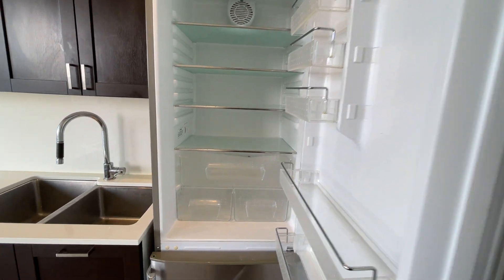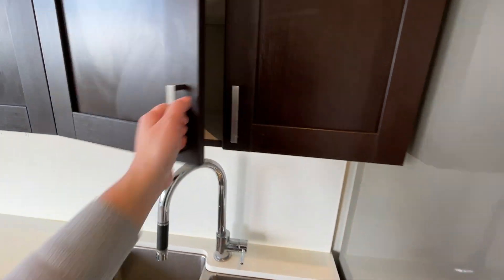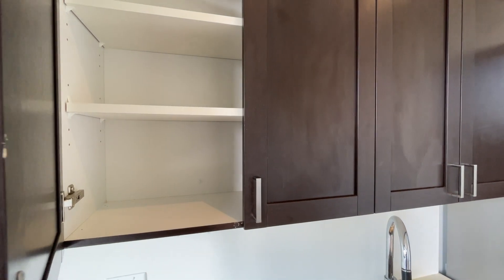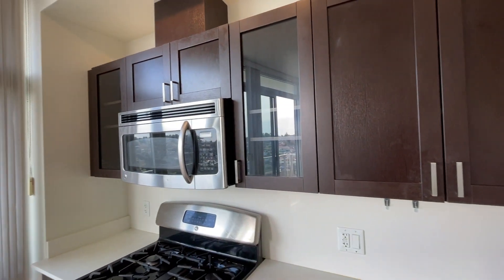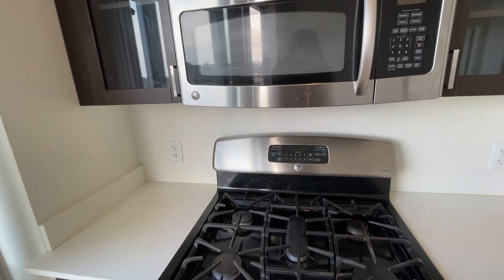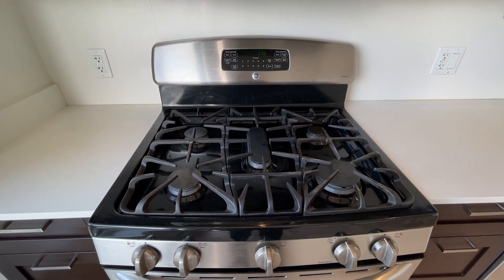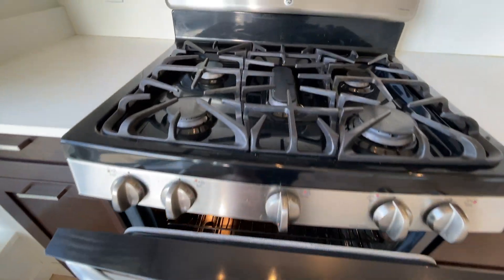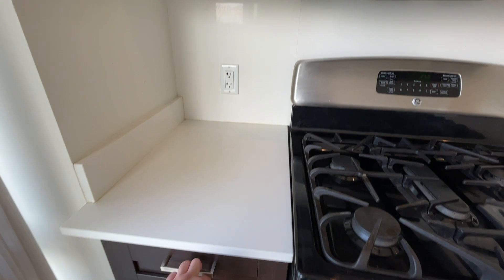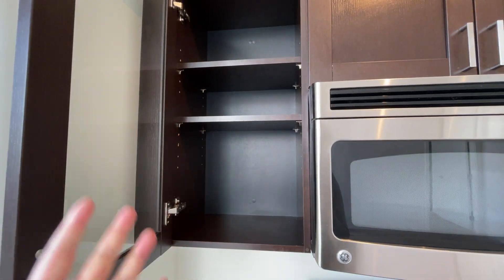This fridge is definitely perfect for one or two people. You have shallow cabinet space here — I personally like these because you don't have to reach so far in to find what you're looking for. There's a see-through cabinet right here, which provides a little bit of luxury, and you have a microwave and a five-burner gas range stove — a full-size stove with a full-size oven.